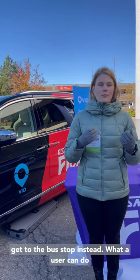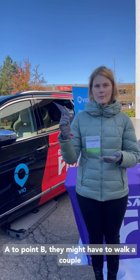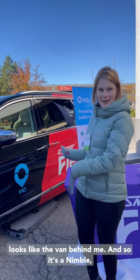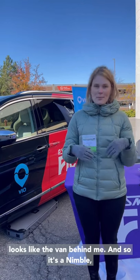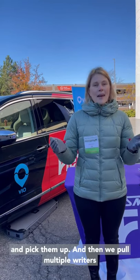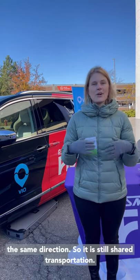Instead, what a user can do is use their phone app to say that they're going from point A to point B. They might have to walk a couple of blocks just to pick up their vehicle, which looks like the van behind me. So it's a nimble small vehicle that can curve around and pick them up. Then we pull multiple riders into the same ride who are all going in the same direction.